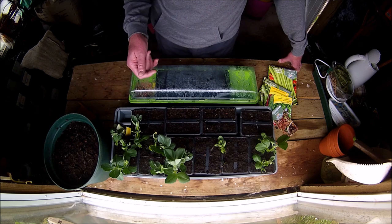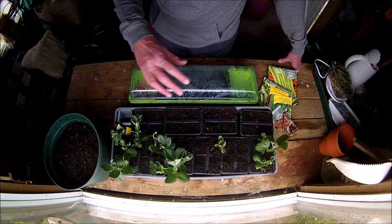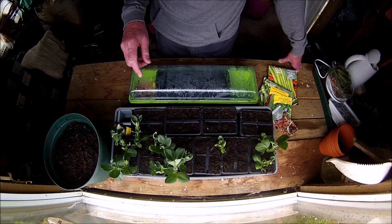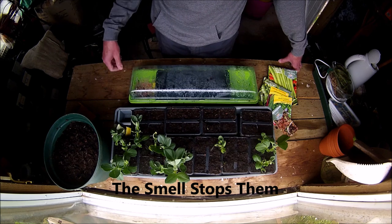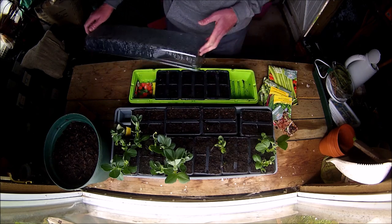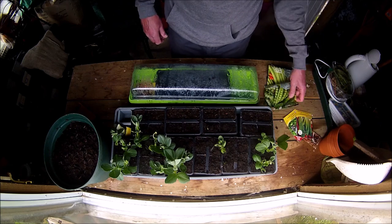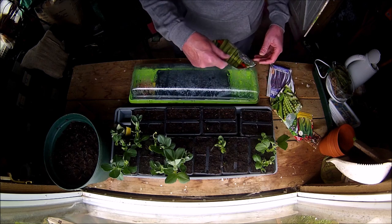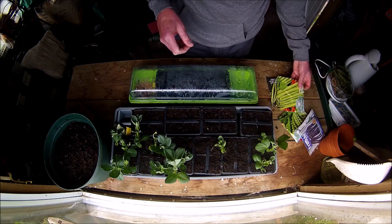What I've found works is coffee grounds — I pick them up for nothing from a local pop-up cafe. You plant your broad beans or peas out and put the coffee grounds around the base, and that stops the mice getting at your beans. In the shed there are tomatoes ready to go out, a bit of parsley, and later this month in April I'll be bringing on peas, runner beans, climbing beans, and French beans.